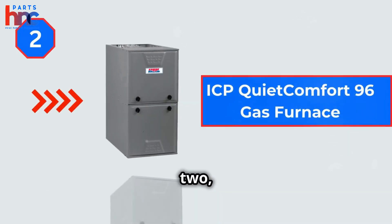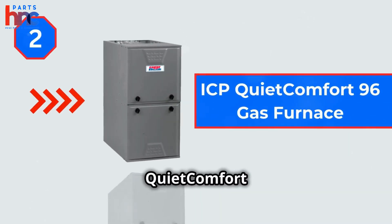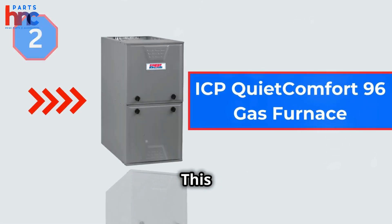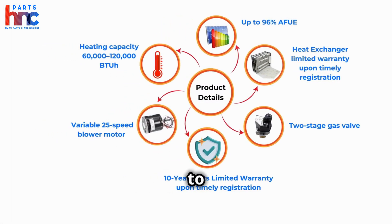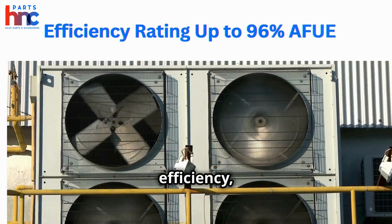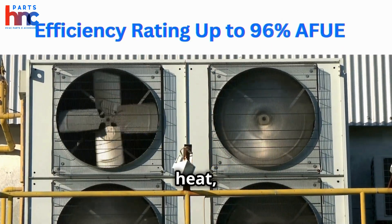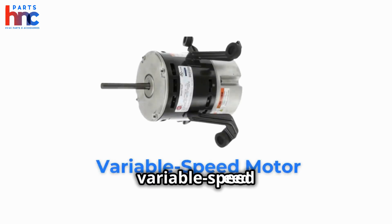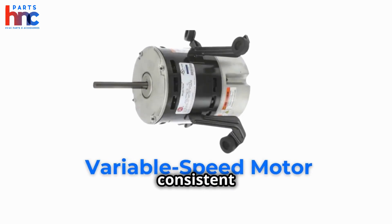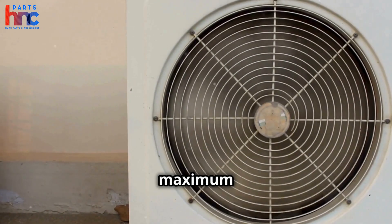Next up, at number 2, is the ICP QuietComfort 96 Gas Furnace. This furnace is known for its reliable performance and quiet operation. With up to 96% AFUE efficiency, it converts nearly all the fuel it uses into heat, making it an excellent choice for those cold winter months. The variable speed motor helps maintain a consistent temperature, ensuring maximum comfort.